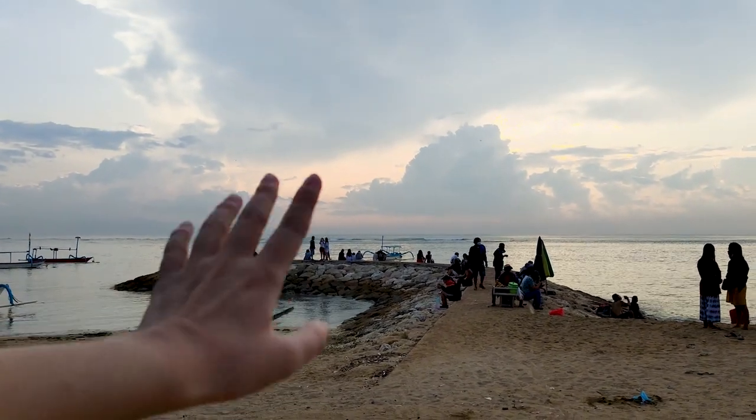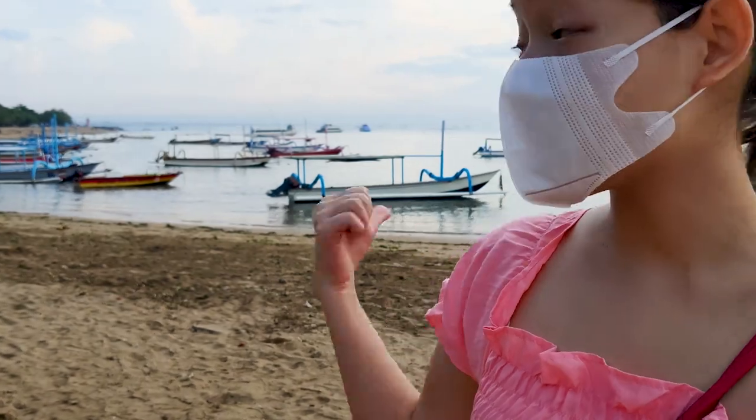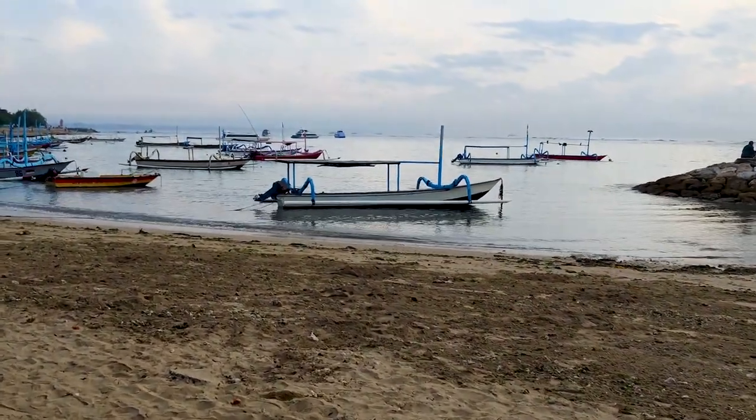This is also another classic of Sanur — these water breakers, and of course, the Jukung. After all, this used to be a fishing village.